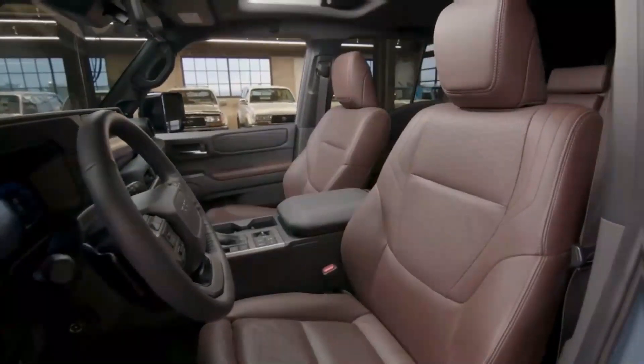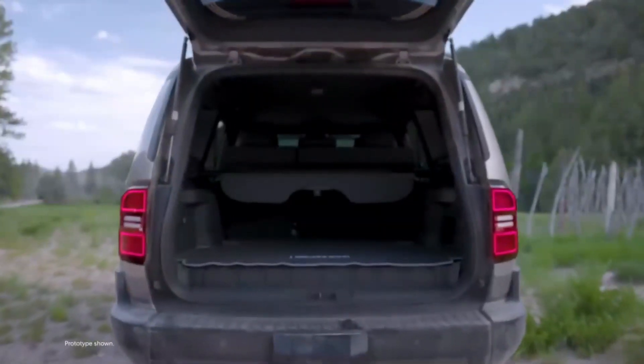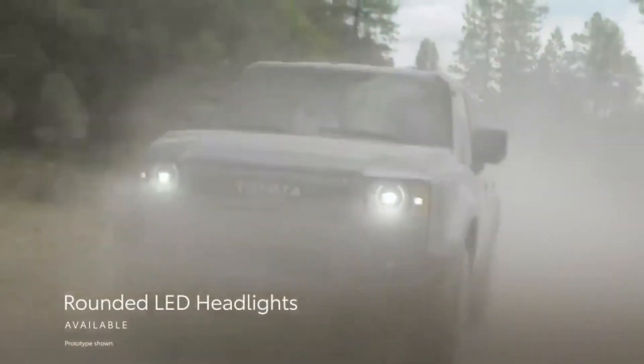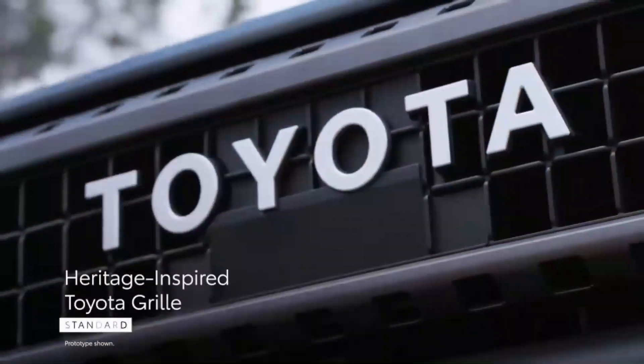The three-row cabin is dropped in favor of a more compact, feature-rich two-row cabin. The 2024 Toyota Land Cruiser reintroduces the boxy design with aggressive external details like round headlights and an iconic Toyota Heritage Grille, even though it is very different from its immediate predecessor.